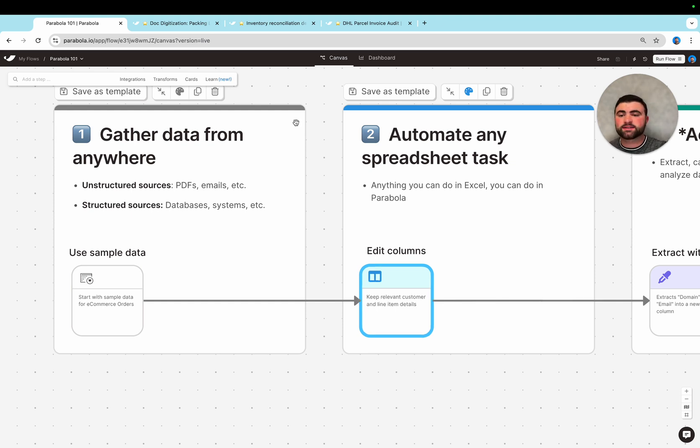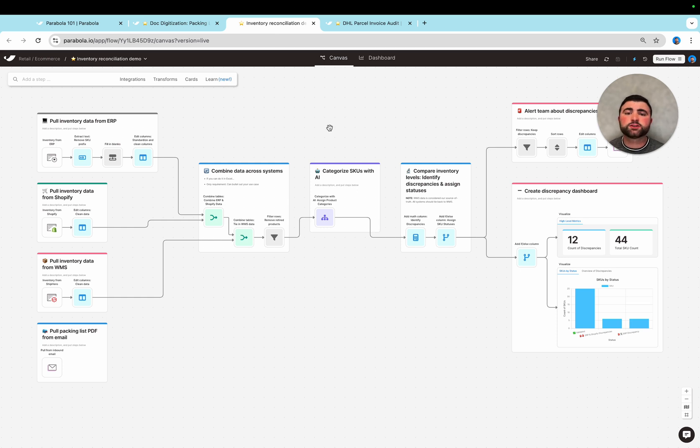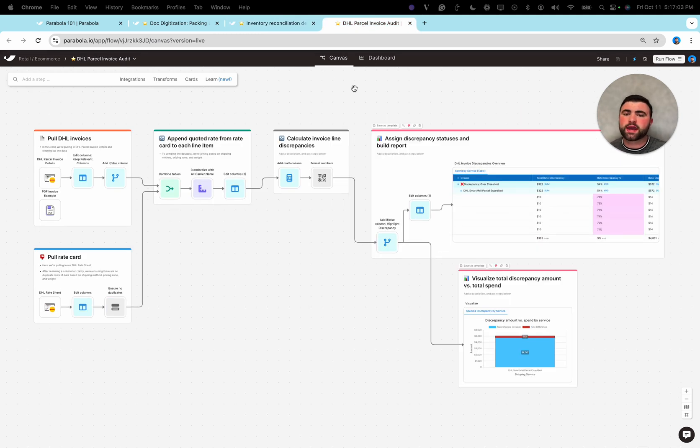In practice, this often looks something like an inventory reconciliation, where we're pulling data from our ERP, Shopify, and WMS to compare information and find discrepancies. Or maybe we're doing a parcel audit, comparing an invoice against a rate sheet to figure out discrepancies. In short, if it exists in spreadsheets, PDFs, or emails today, Parabola can probably help. Let us know if you have any questions, and thanks for checking it out.